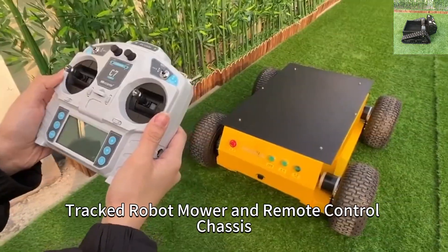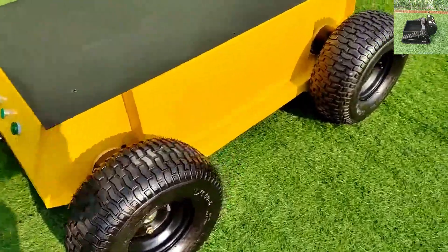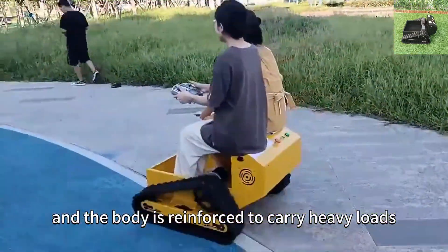Remote controlled tracked robot mower and remote control chassis are our current main products. The remote chassis is beautiful and strong, and the body is reinforced to carry heavy loads.